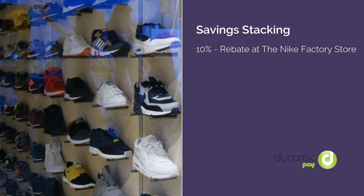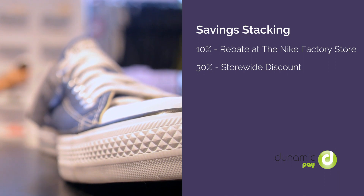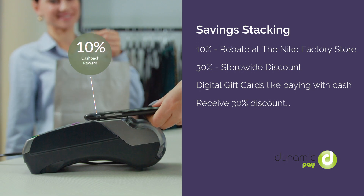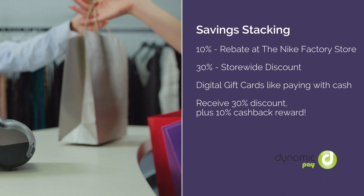Let's say you're buying shoes for the whole family, and you discover everything's 30% off store-wide that day. Since paying with digital gift cards are like paying with cash, you'll see that 30% discount at the register, plus your 10% cashback reward using Dynamic Pay.